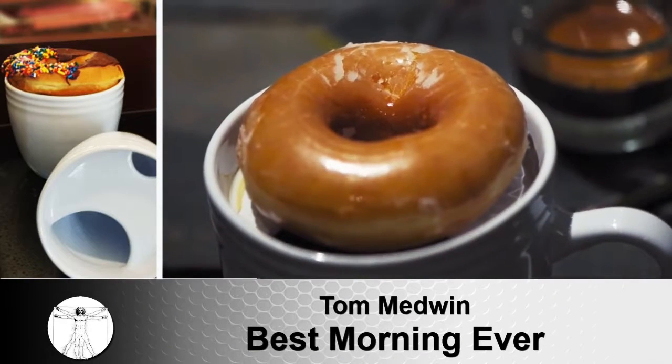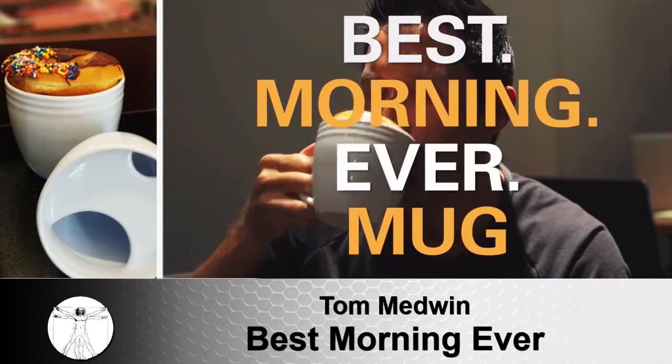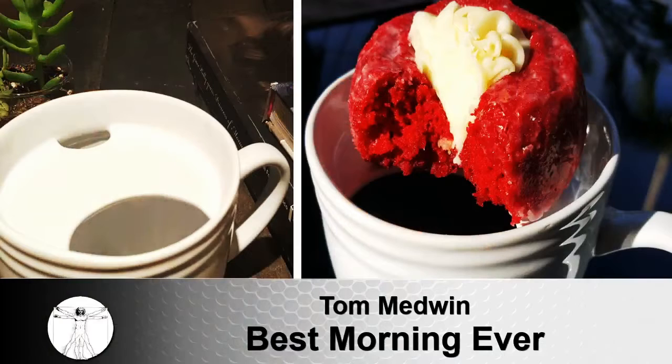For a more flavorful cup that stays hotter for longer, plus features a fun surprise function — donut warmer. Behold, the Best Morning Ever Mug, a first in donut suspension technology.